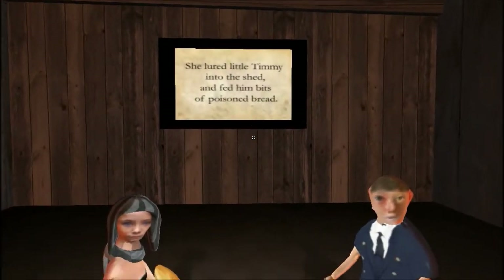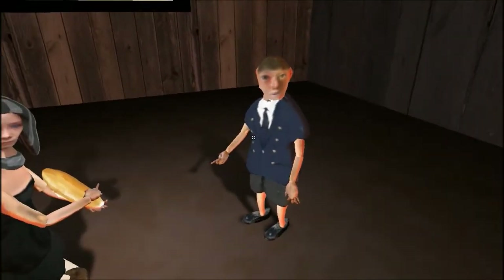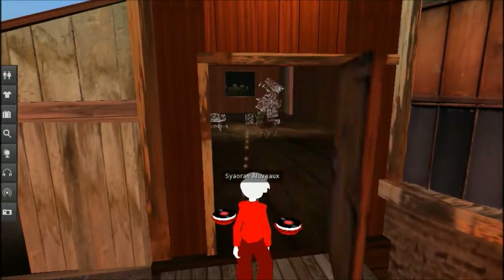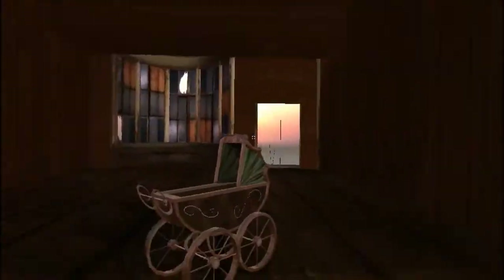She lured little Timmy into the shed and fed him bits of poisoned bread. Little Timmy, your face is kind of out there, man. Looks like there are flies by that light bulb, but other than that I don't really see anything else going on in this room.